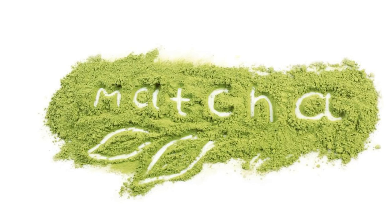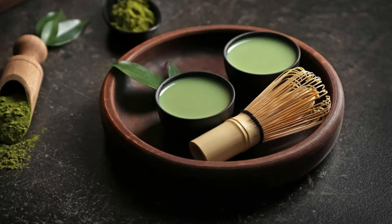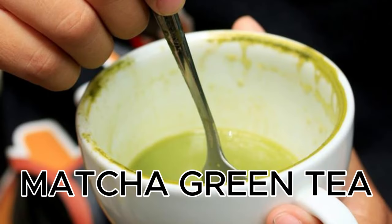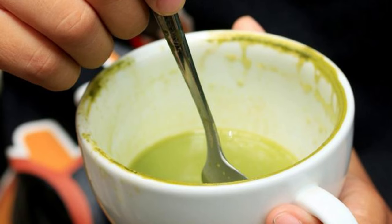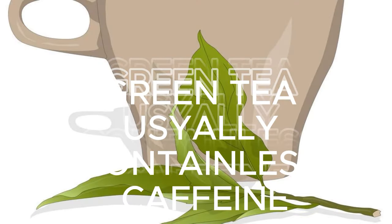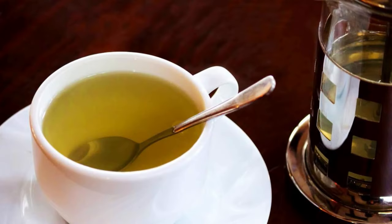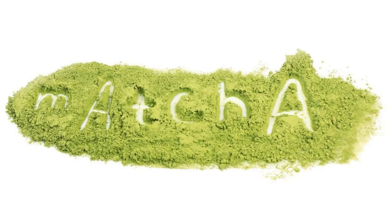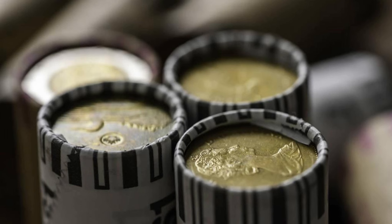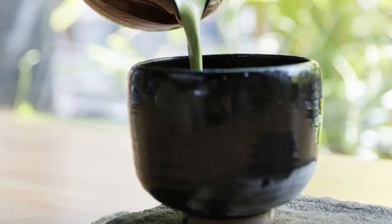Matcha green tea is often considered to have a higher antioxidant content compared to traditional green tea, because matcha is made from finely ground whole tea leaves, whereas traditional green tea is made by steeping leaves in water. As a result, matcha contains more catechins and other antioxidants, which may offer enhanced liver protective effects. Matcha green tea typically contains higher levels of caffeine compared to regular green tea. While caffeine can have benefits, excessive consumption may not be suitable for everyone, especially those with liver conditions. Green tea usually contains less caffeine, so if you're sensitive to caffeine or need to limit your intake, traditional green tea might be a better option. Matcha also contains relatively higher levels of the amino acid L-theanine, which has calming effects and can counteract the jittery effects of caffeine, promoting relaxation and mental clarity.